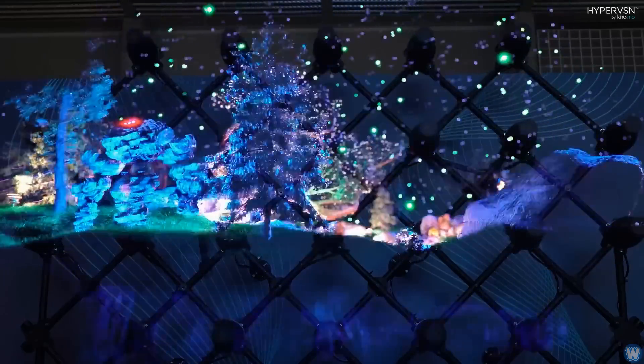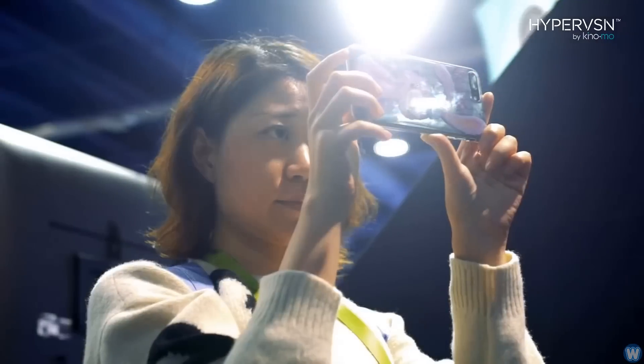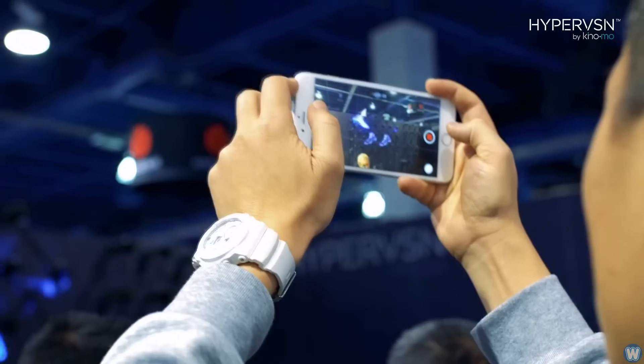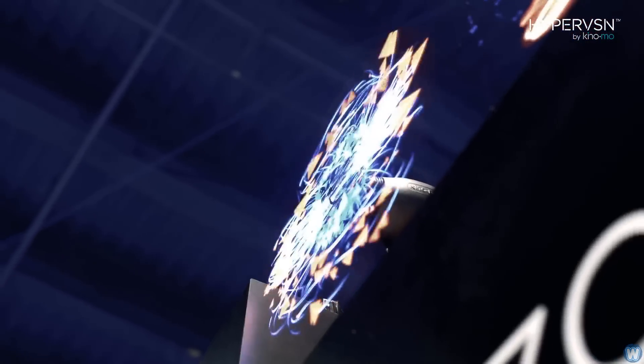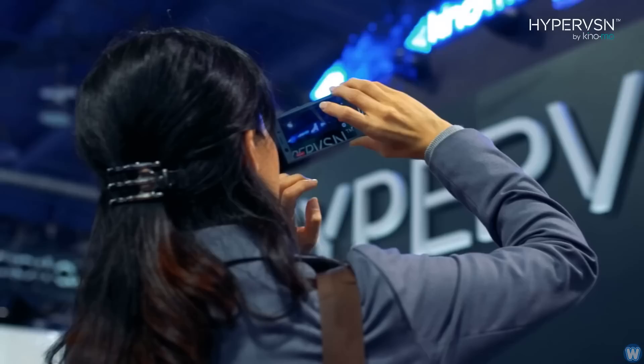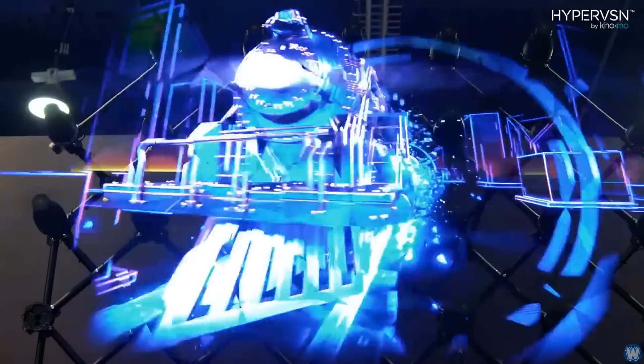3D holographic technology has been around since the 60s but has always been a work in progress and has never really taken off as a user-friendly technology. I came across a new technology just recently by the name of Hypervision Wall by Kinomo, which produces the closest thing I've ever seen to true 3D holograms.